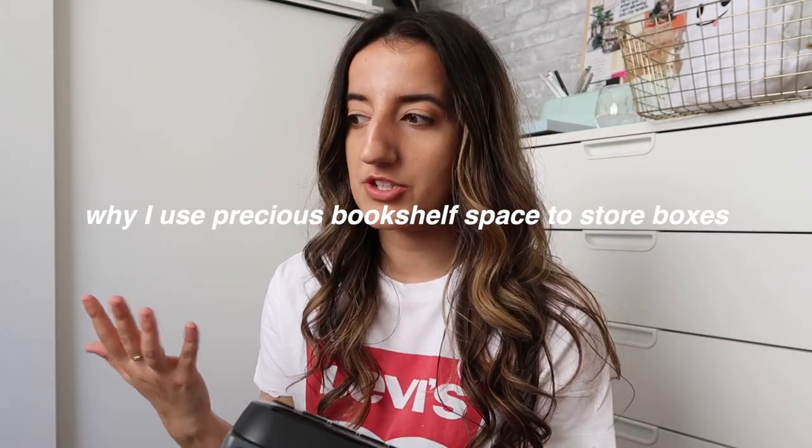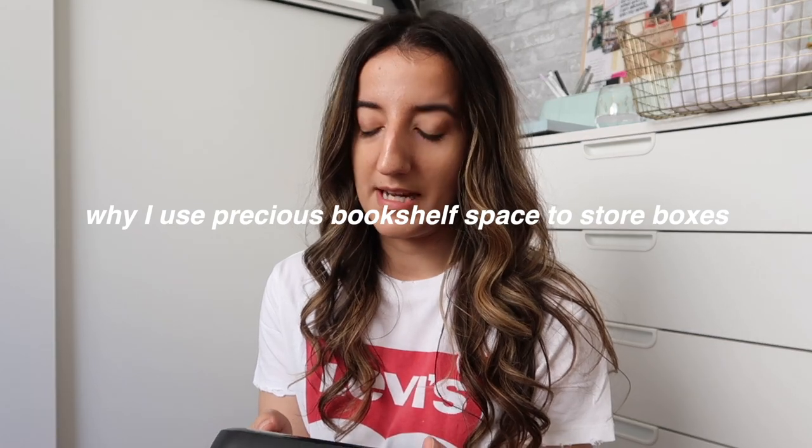My book collection is still growing, but I don't have enough books to fill my bookshelves completely. So to maximize the space, these boxes have really come in handy — they add a nice visual to break up the books and make it a more functional space for storing other things. My apartment definitely lacks storage.